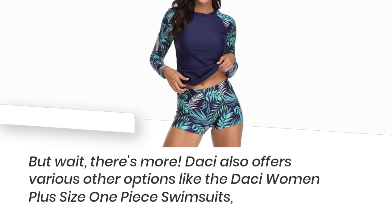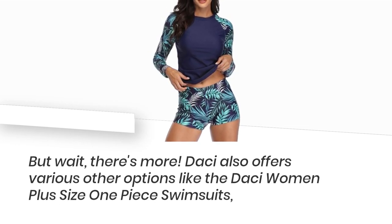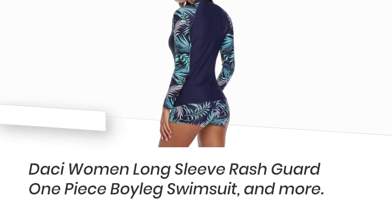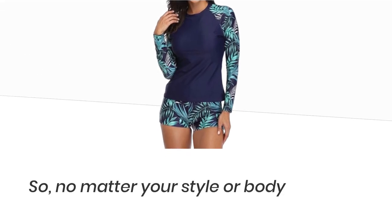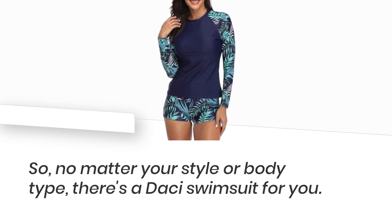But wait, there's more! Desi also offers various other options like the Desi Women Plus Size One-Piece Swimsuits, Desi Women Long Sleeve Rashguard One-Piece Boy Leg Swimsuit, and more! So no matter your style or body type, there's a Desi Swimsuit for you!